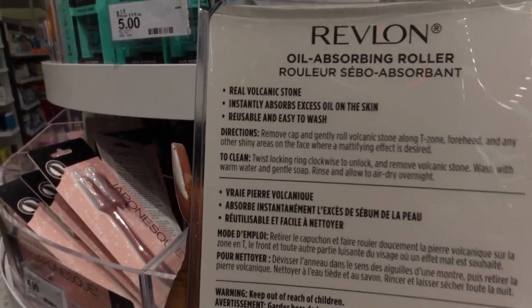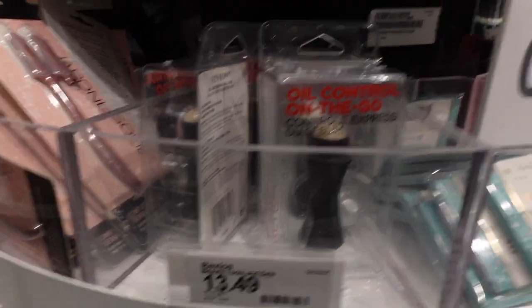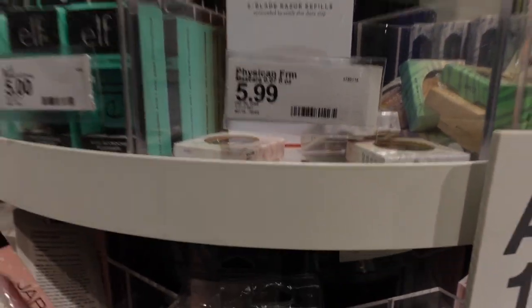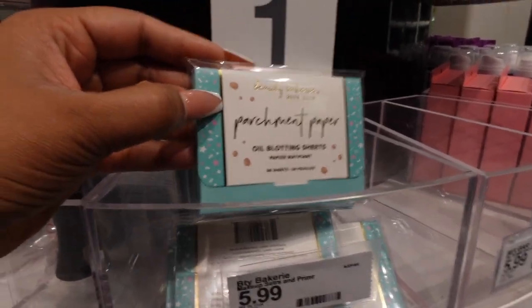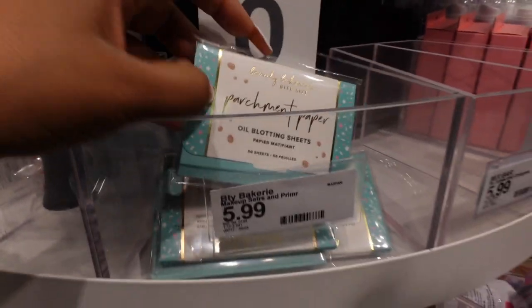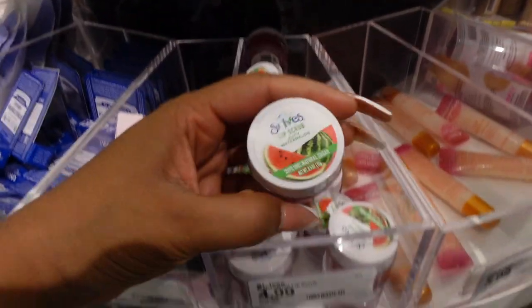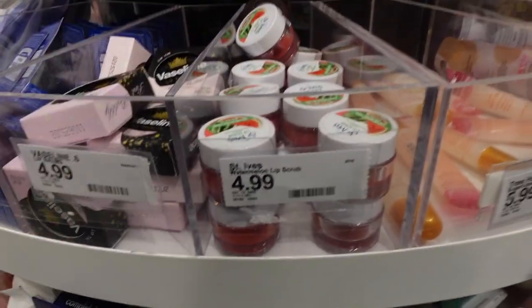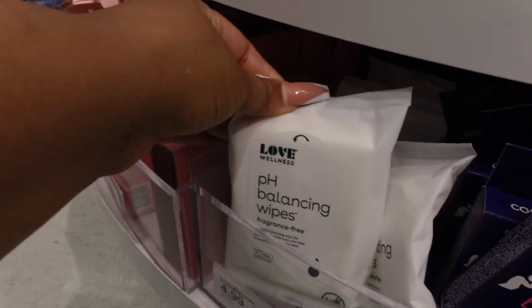This Revlon oil control pen is $13.49, made with volcanic stone — great for oily girls. There are also blotting parchment papers at $5.99. The five-blade razor is $5.99 — the more blades the better. They have a watermelon lip scrub for $4.99 that I really wanted to open and smell, but people were staring at me.